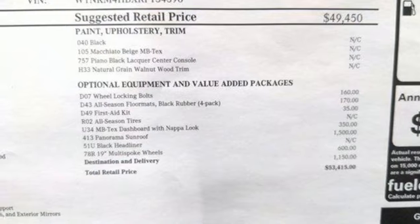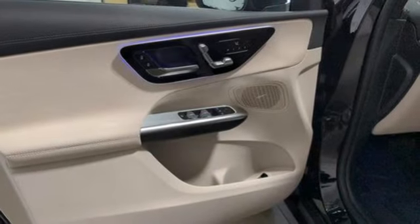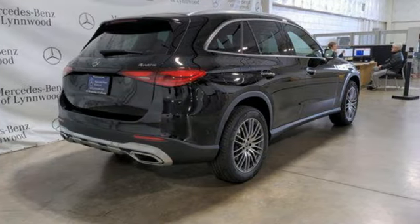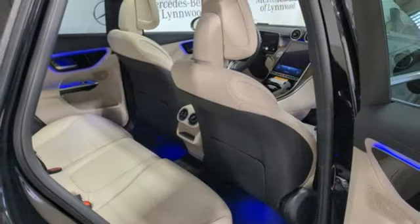Automated parking sensors, external memory control, memory exterior door mirror settings, voice-activated climate controls, auto-dimming rearview mirror, and automatic transmission.